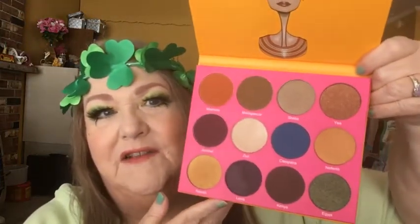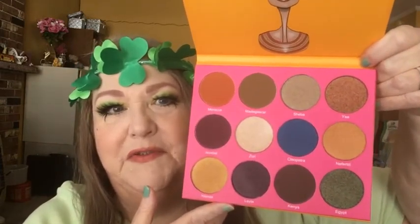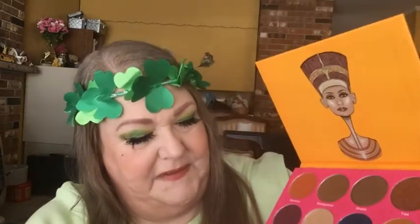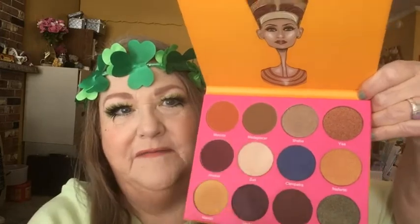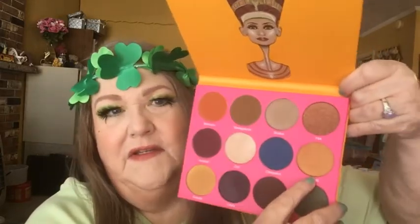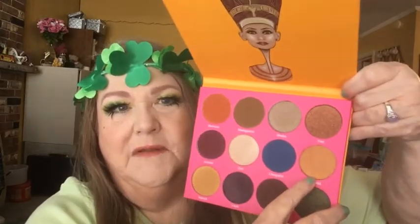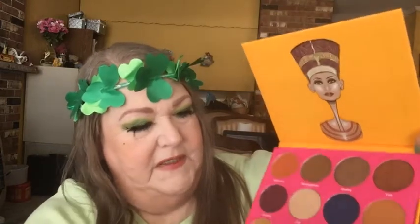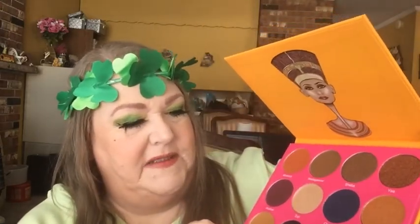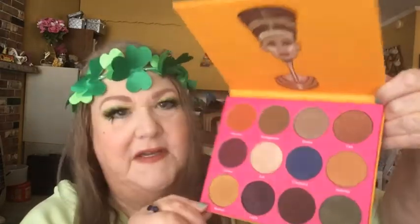For the giveaway, I'm giving away the Nubian 2 palette by Juvia's Place — an extra one I have. It's got nice big pans: a blue, a green, an orange, plenty of neutrals, a light shade, a dark purple, a reddish purple, a brown, a coppery color, a tan, a warm gold that's a bit more orange. There are shimmer shades plus two or three mattes and a couple of satin finishes. It's everything you need to create a look in several directions — a really beautiful palette.